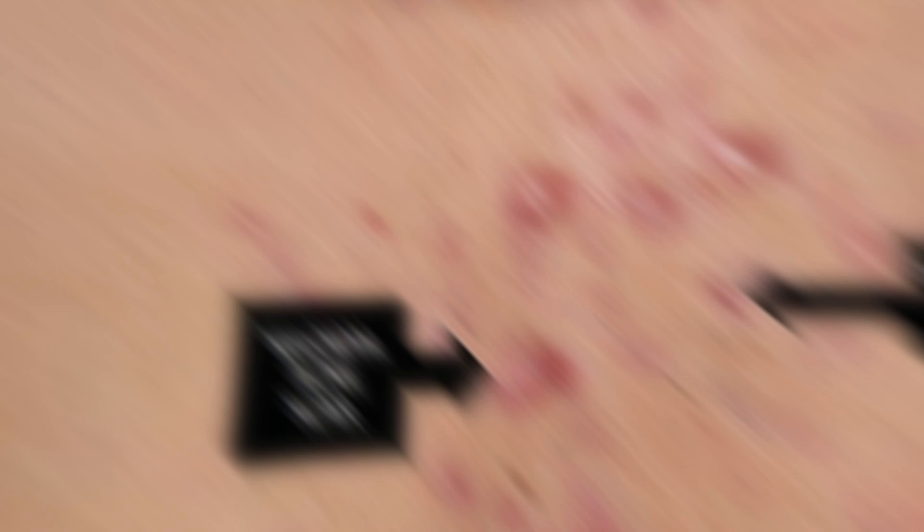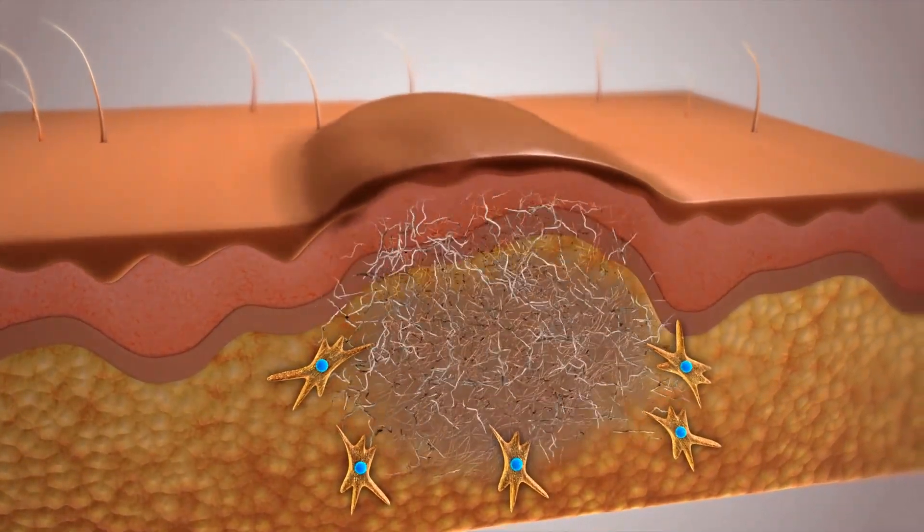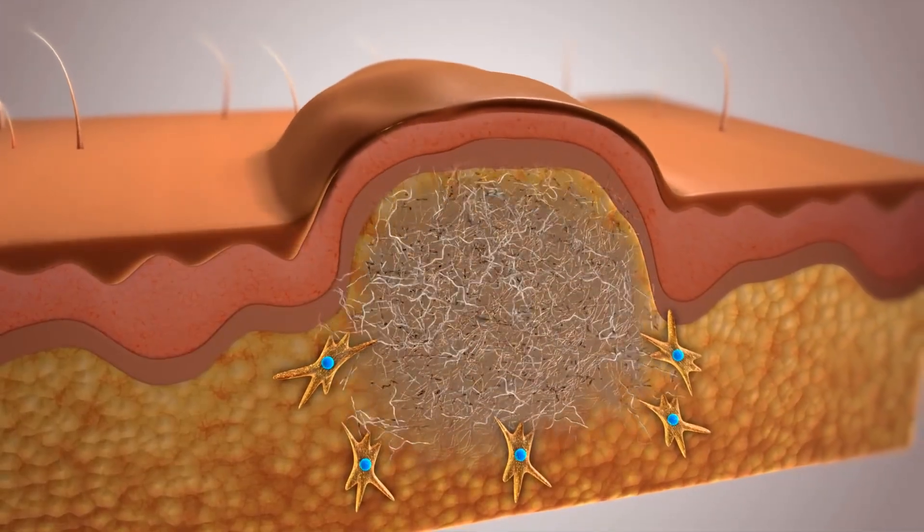Hypertrophic scars are typically pink, raised, and firm, and sometimes can even be tender and itchy. Keloid scars look raised and the skin continues to produce collagen even though there's no need for it to. They're often discolored, and chances are you'll get them if you have family members that have them too, since there is a genetic component behind keloid scars.